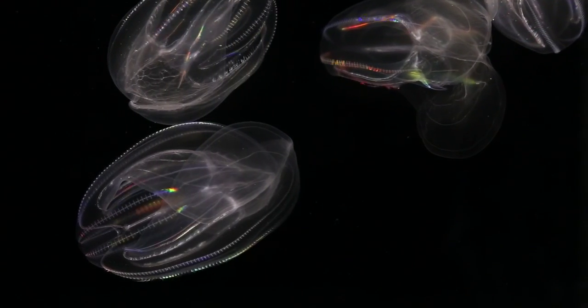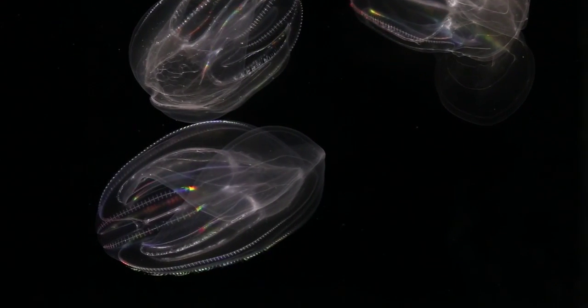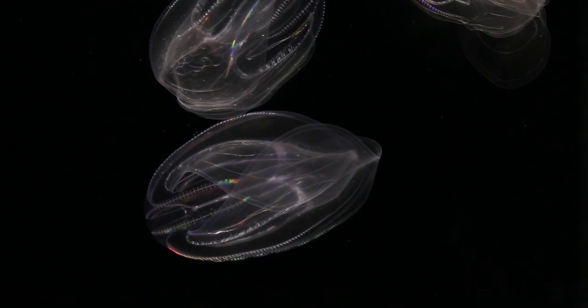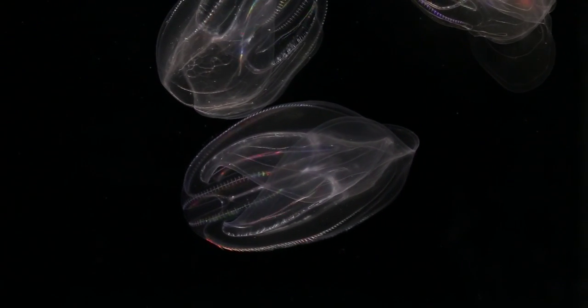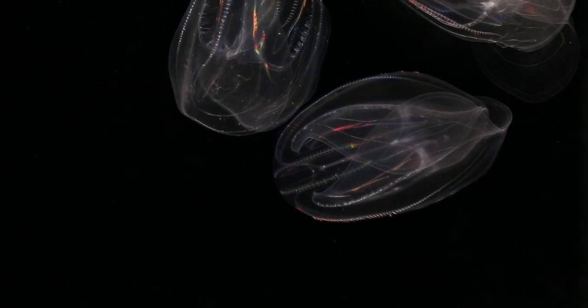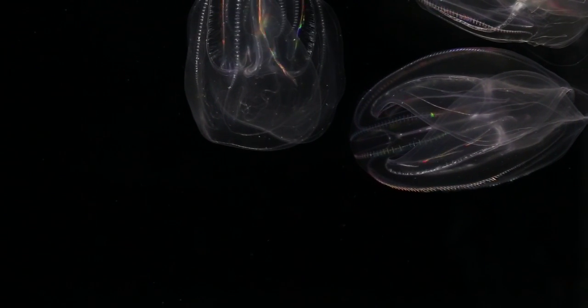The ctenophores, also known as comb jellies, are an exception. This ctenophore is Mnemiopsis, which grows to be about the size of an apple. Mnemiopsis is pelagic — it spends its whole life swimming in the ocean. Mnemiopsis and other ctenophores are the largest organisms to be propelled by cilia.